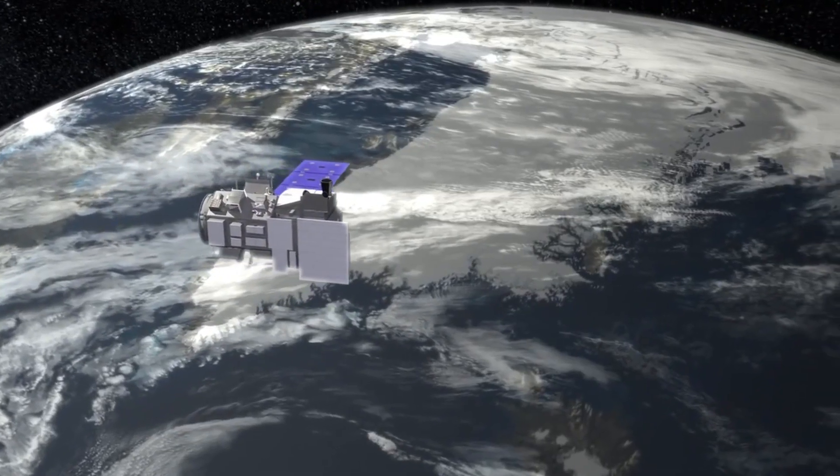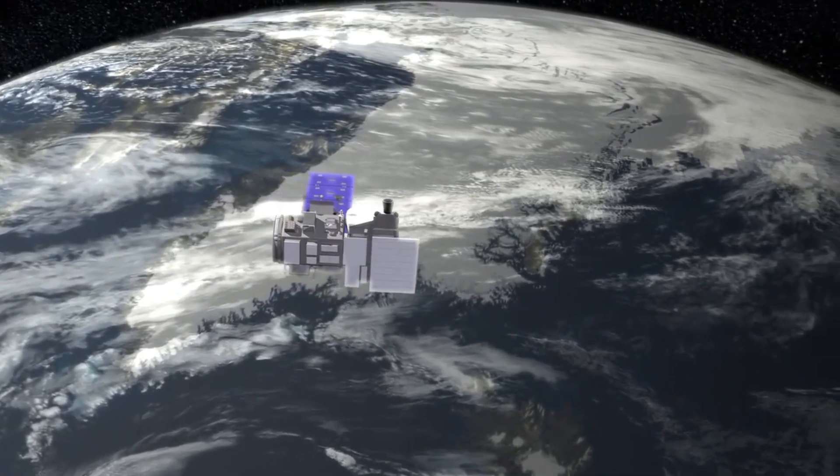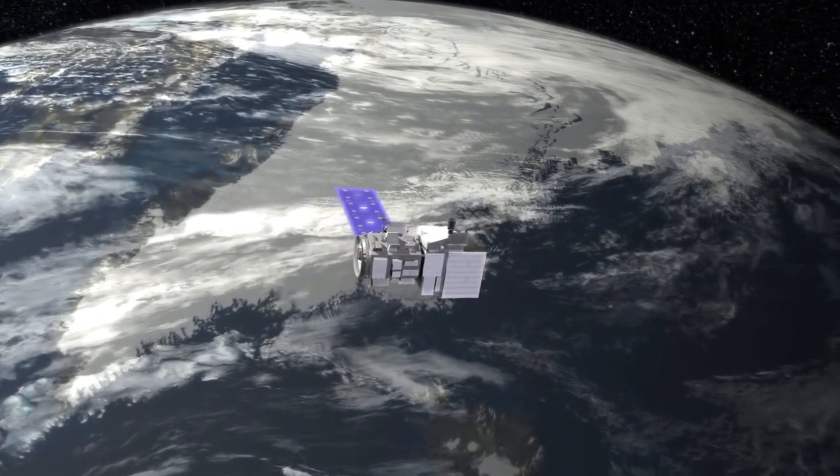In those same places we measure where the top of the ice sheet is, using a different instrument from space, and there we can see the ice sheet is dropping. Because ice is kind of like silly putty — when you pull it, it stretches and gets thin, so when it goes faster it stretches and gets thin.